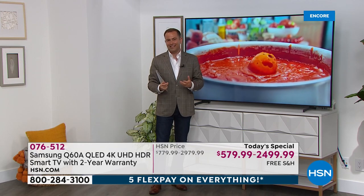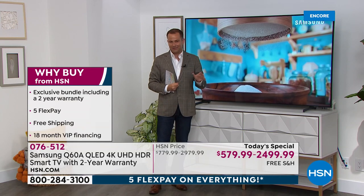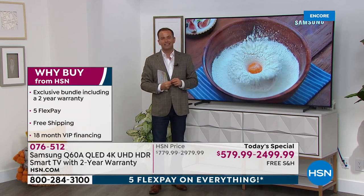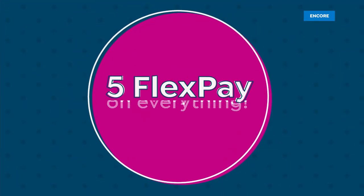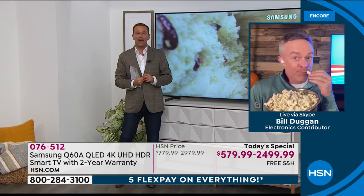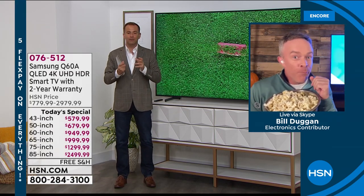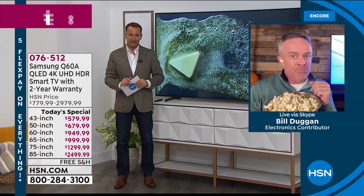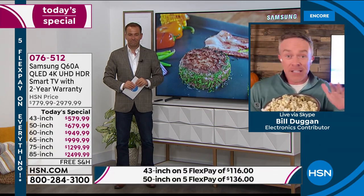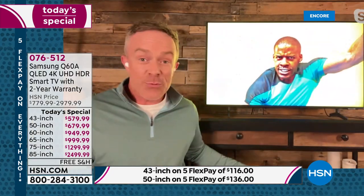Let's dive in and learn about the Q Series — understand why this is a hot favorite and an editor's pick. Our Samsung TV expert Bill Duggan joins us live from his home to yours. Samsung is quite simply the number one television brand on the planet today. Every night is going to be movie night at your house, whether you're watching HSN, binge watching, or streaming, because this TV does so much.